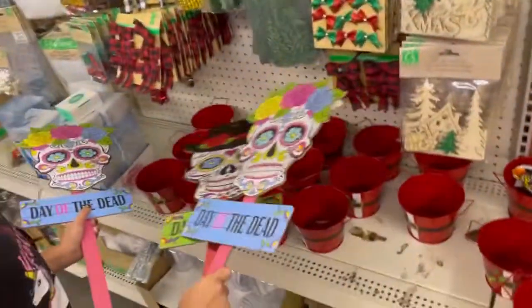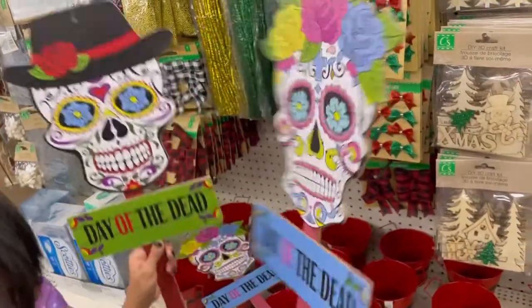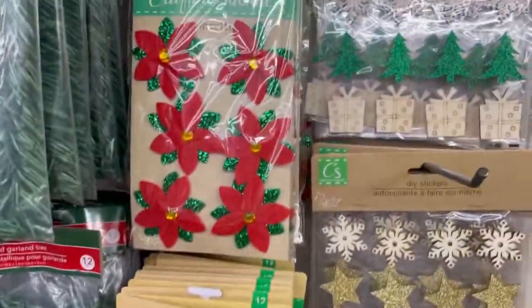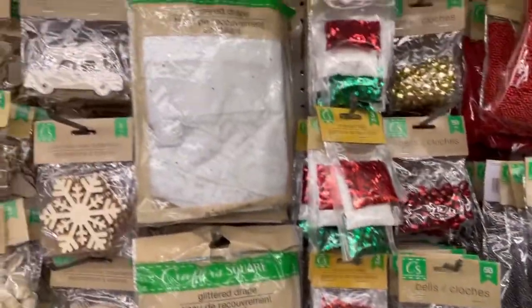Can I see? Those are cute. Day of the Dead — these are so cute. Look guys. Oh my god guys, look — so pretty. I can't wait to decorate.